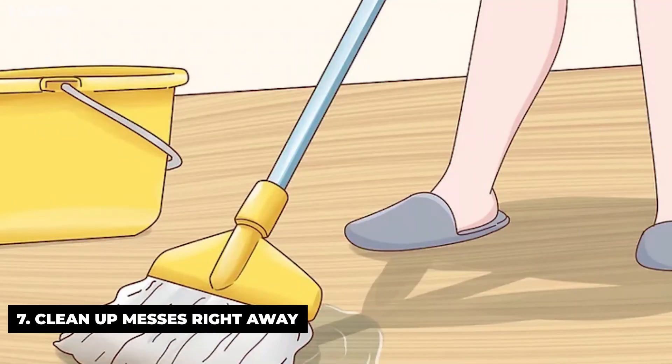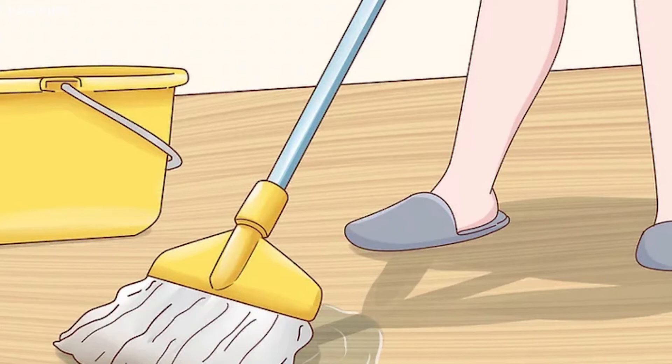Clean up messes right away. If your dog makes a mess in the house — and he definitely will — clean it up right away and use a cleaning solution to get rid of the scent. If your dog smells an old mess in a certain spot, he'll think of that as a bathroom spot. Do not punish the dog for making a mess. Just clean it up and stick to the schedule.